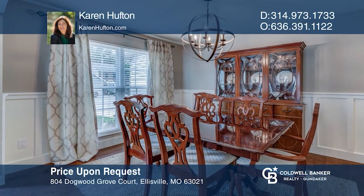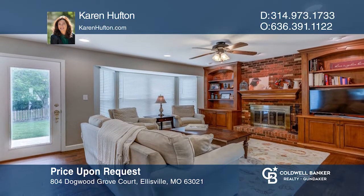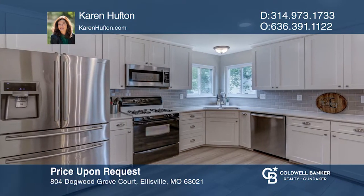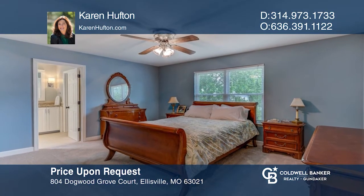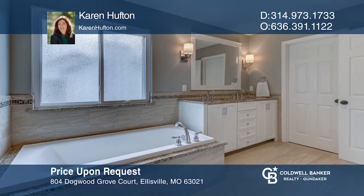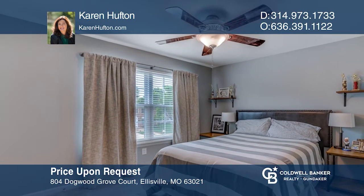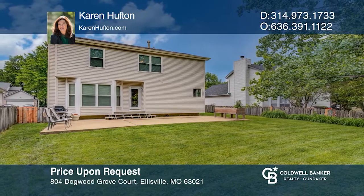This charming updated home is conveniently located in the popular Westridge Park subdivision on a cul-de-sac street. Gorgeous hardwood floors run through most of the main level. A welcoming family room has a wood-burning fireplace, built-in bookshelves, and a large bay window. It opens to a gorgeous remodeled kitchen with white shaker cabinets and beautiful new flooring. The spacious master suite has an updated bath and walk-in closet. This home is move-in ready — plan a tour with Karen Houghton today.